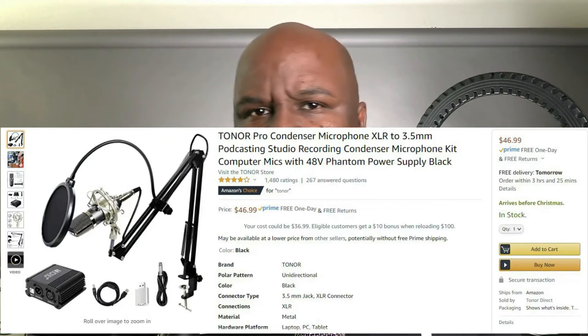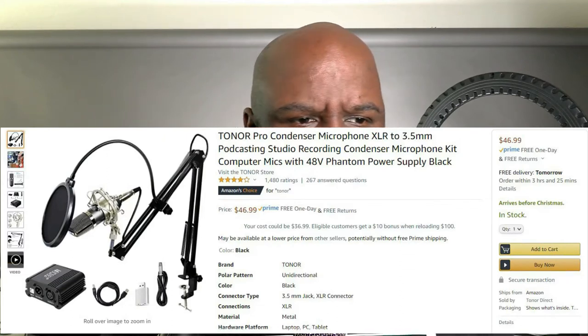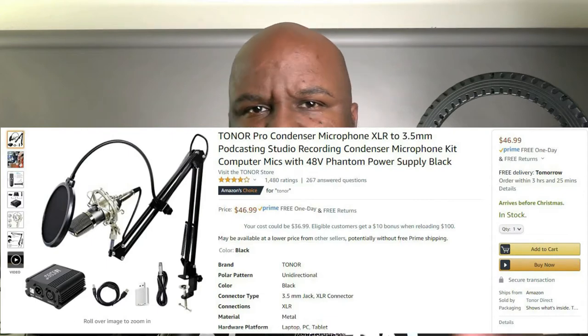It came with everything you need — phantom power, desk mounted arm, pop filter, USB audio interface, XLR cables, the whole shebang. That's why it was more expensive, but considering that these microphones are all identical, probably coming from the same manufacturer, they all cost about the same, anywhere from $15 to $11.